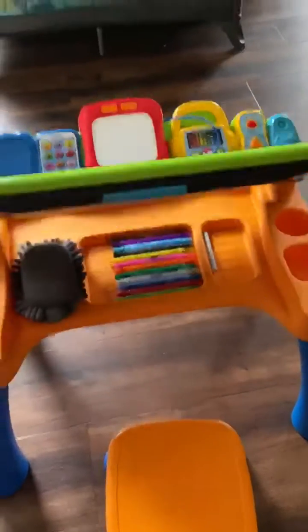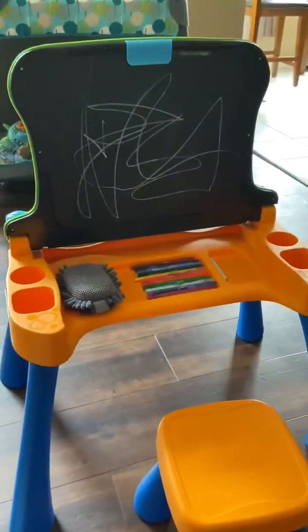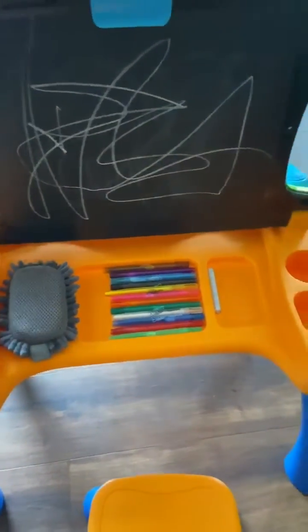What's also super cool about this is that it flips up and transforms into an easel. He draws on there all the time. We'll put paper in here and then he can paint. What's cool is it also stores all of his supplies — I will say it's not typically that organized, but I knew I was going to be showing you guys. It also comes with a stool.